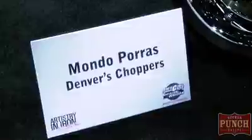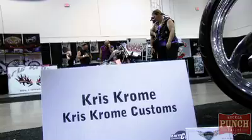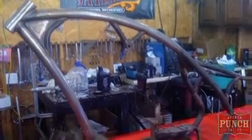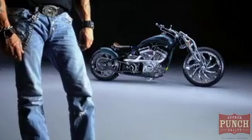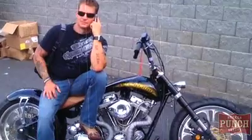We're here at the fabulous Las Vegas Bike Fest at the Artistry and Iron. I grew up fabricating in a structural steel building. My father owned fab shops and my family raced cars. I was into bikes, but nobody in my family really was, so I was the first to just go hell with it — screw four wheels, let's go two wheels.